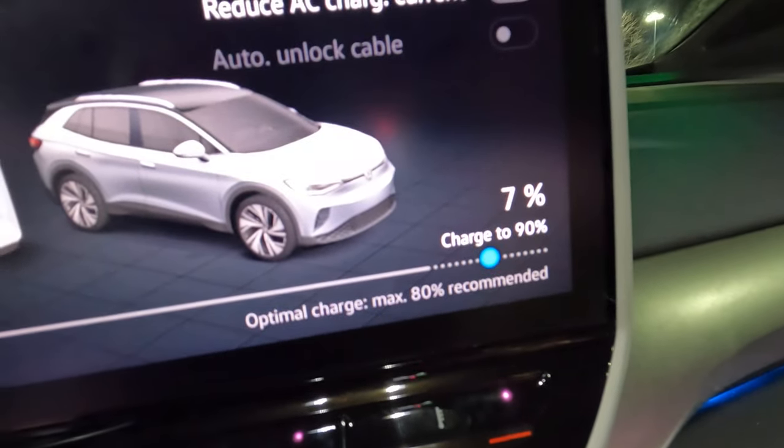We've arrived in Lafayette, Indiana. It's a good thing we charged to 90% instead of 80% because we arrived with 7% state of charge. We probably could have made it if I had slowed down near the end if we'd only charged to 80%, but it's always good to be cautious — just one of those preventive measures.